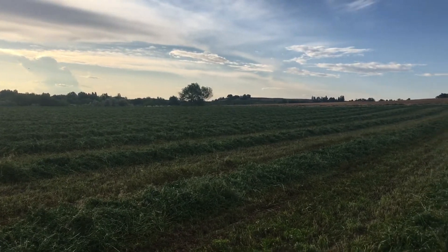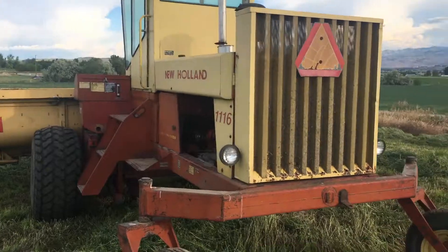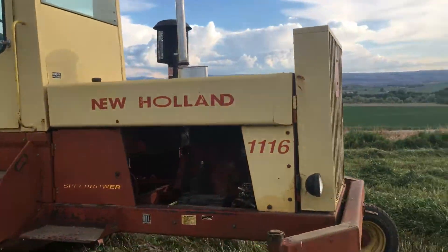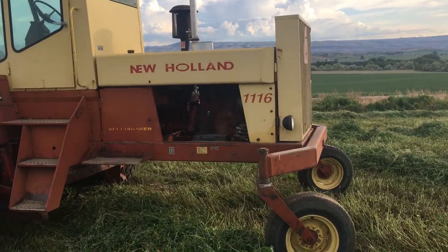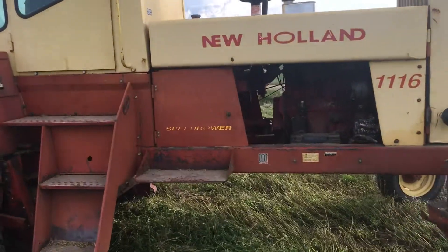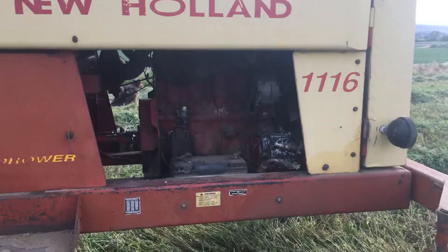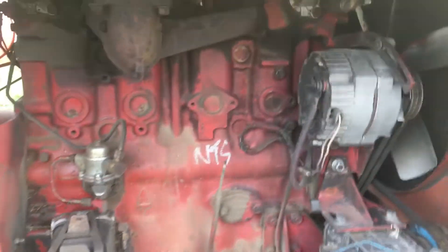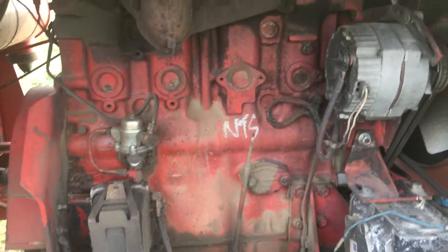Thought I'd do a little machine overview here. This is a New Holland self-propelled 1116 speed rower, or as we call them, swather. Little four-cylinder Perkins diesel engine - damn good little motor, sips diesel, lots of power.